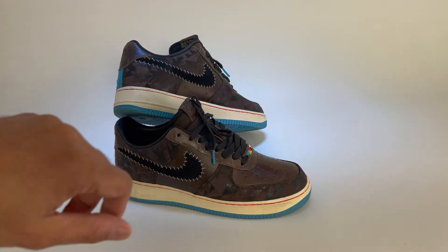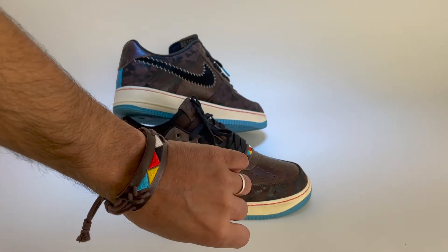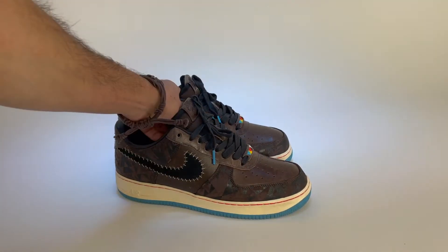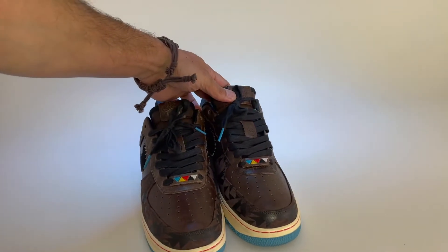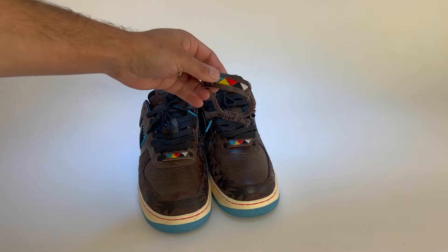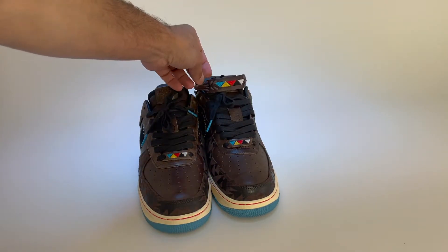One of my favorite things about this pair is the matching bracelet they came with. Check it out — it's a drawstring style bracelet that's basically a larger version of the dubrae, containing the same five embroidered triangles. I'm not usually a bracelet person, but this is a fly touch and it adds a little extra flavor to the fit. Also, if you're creative, you could probably find a way to attach this bracelet to the shoe or laces for a unique look.